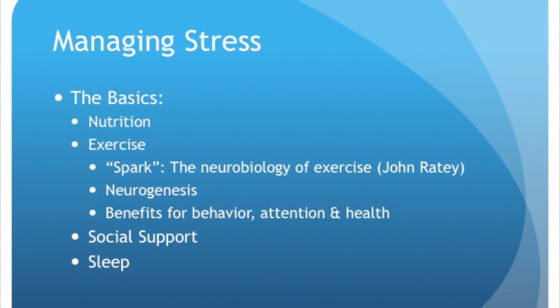In terms of managing stress, the basics are nutrition and exercise. John Ratey's book 'Spark' covers the neurobiology of exercise — it's good for health, behavior, and attention; it oxygenates brain cells and spurs neurogenesis. This is particularly important as recess time is being cut back in many schools — it is critical for children to get out and move. Social support is very important for stress management, as is sleep. There is a great deal of research showing how important sleep is for healing both body and mind.